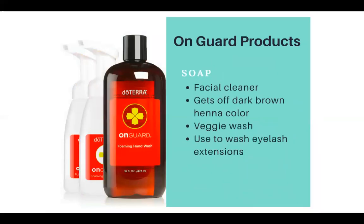The On Guard hand wash can be used as a facial cleanser and it gets off the dark brown henna color — so if you're getting henna tattoos, it will wash that right off. It's also a great veggie wash. I have this soap throughout my house and in my kitchen sink — I'll wash the outside of a lemon or an apple with it. You can also use it to wash eyelash extensions.